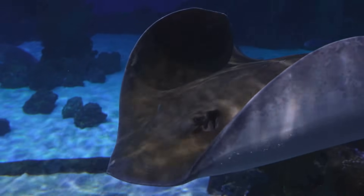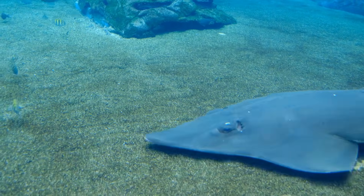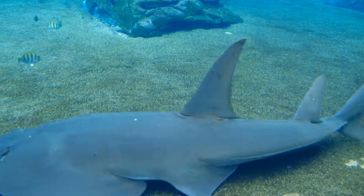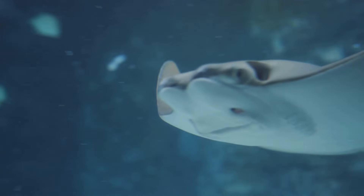Some relatives, like skates, lay leathery egg cases called a mermaid's purse. Babies hatch out ready to explore, and you might find empty purses on the beach. Few well-developed pups means a better chance to survive.